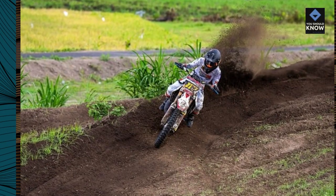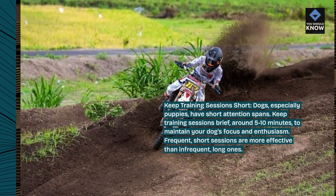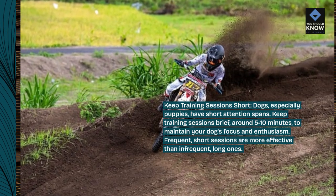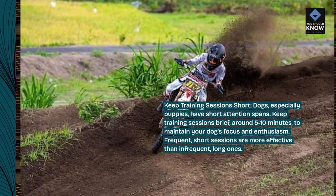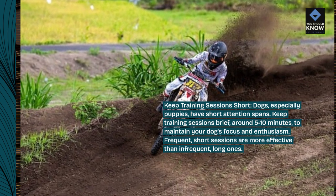Keep training sessions short. Dogs, especially puppies, have short attention spans. Keep training sessions brief — around 5 to 10 minutes — to maintain your dog's focus and enthusiasm. Frequent, short sessions are more effective than infrequent, long ones.